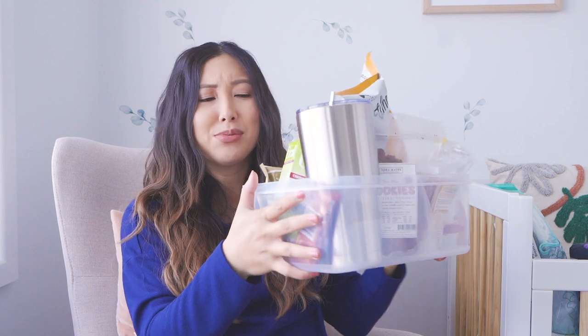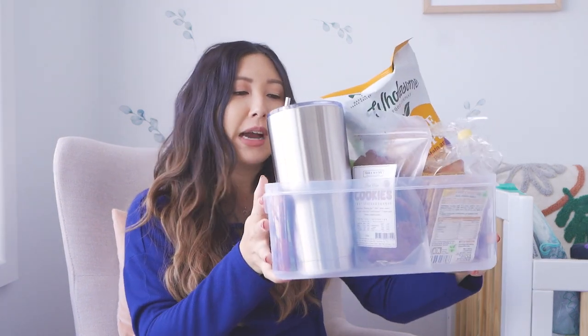Now onto the fun part — the snacks! I know this looks really excessive, but keep in mind we're going to be there for at least five nights. The first thing is this cup. I've heard it's good to have a cup where you can drink cold water with a straw. This one's a bendy straw so it's easier to drink while laying down, and it has a lid so it's not too easy to spill water.